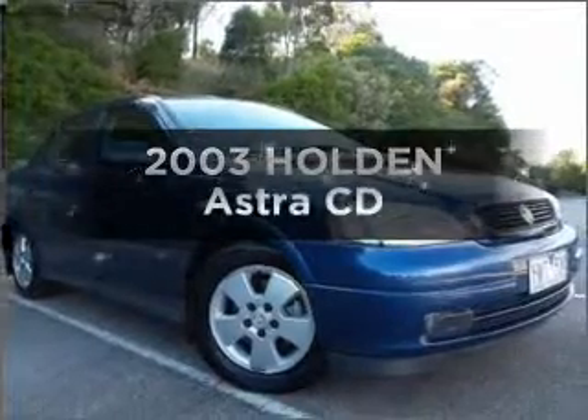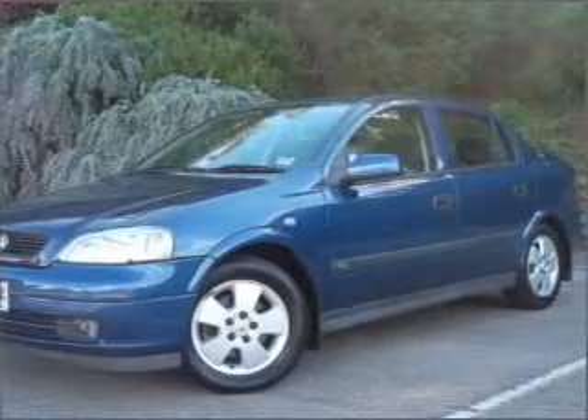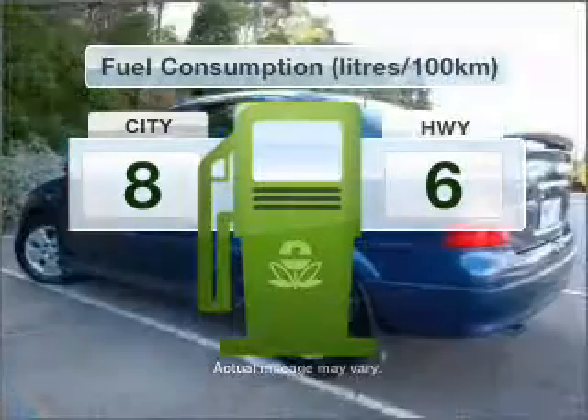In the market for a 2003 Holden Astra? This well-presented vehicle could be just right for you, with a reliable engine that responds smoothly to its automatic transmission. Optimise your fuel economy with this vehicle.